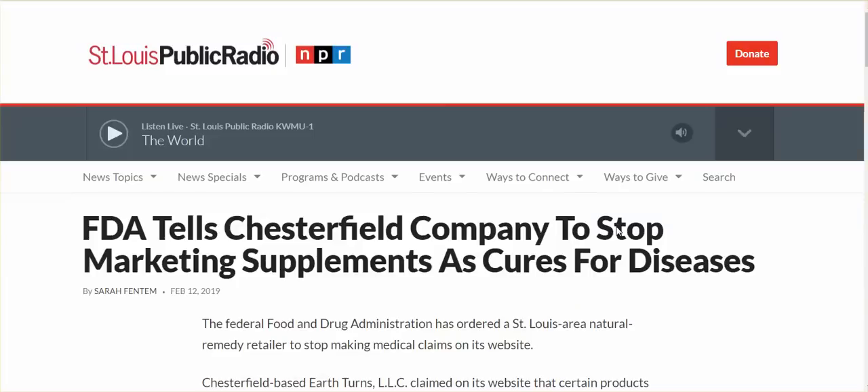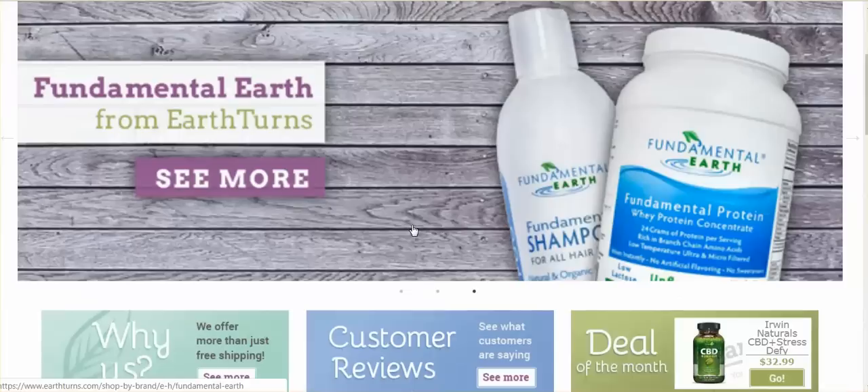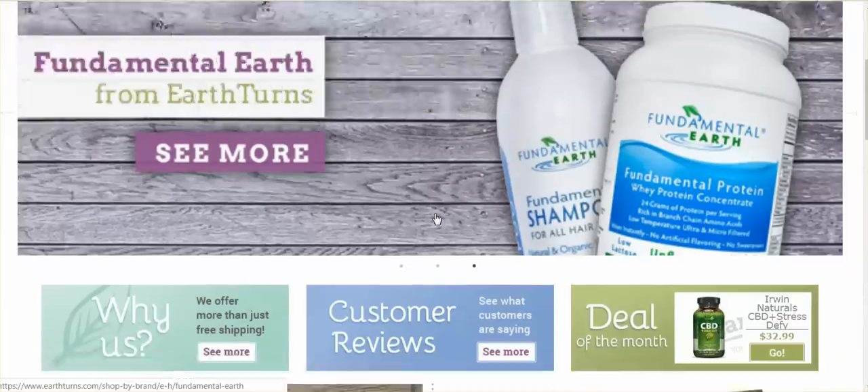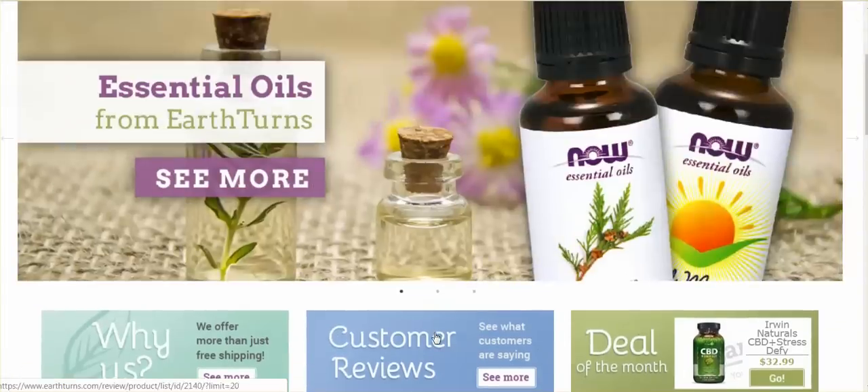One of those companies I wanted to check out was the Chesterfield company — I didn't even know what it was, but it's on that list. Earth Turns sells an awful lot of essential oils and CBD oil. Eventually we're not going to have easy access to all of this because it's a $40 billion industry. Big pharma has to get control over that $40 billion they're losing to these small companies.